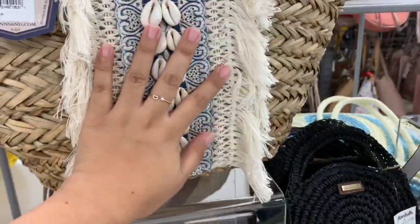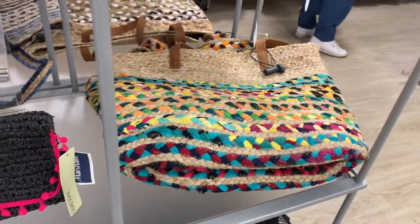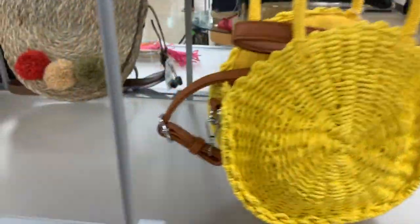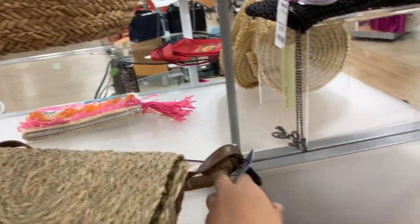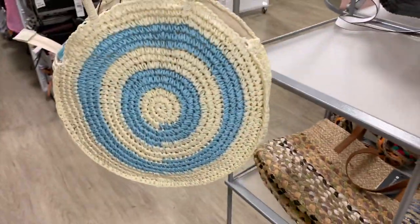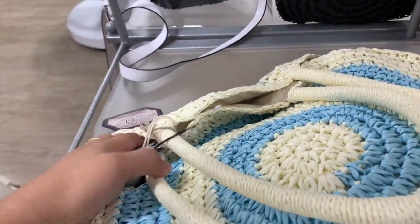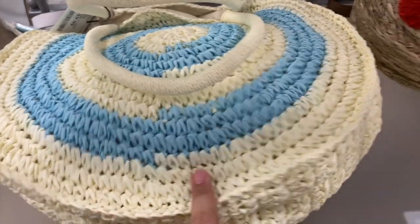They have this beach bag for $20 - not bad. There are more down here. There's a yellow one for $25 that can be a handbag or crossbody. They also have this unique one for $20, and a white beach bag for $20. I don't go to the beach that often even though I live here - probably the last time was two or three years ago.